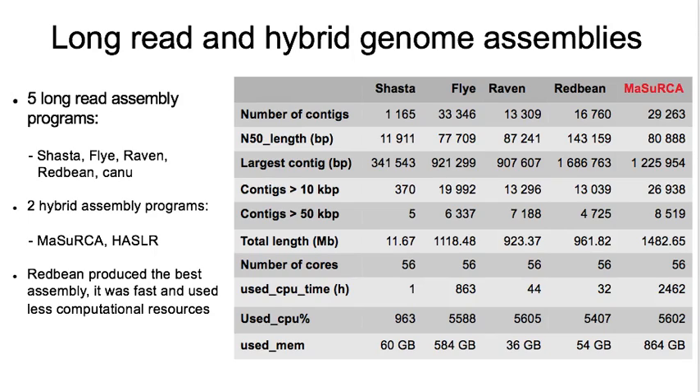Five long-read assembly programs were tested: Shasta, Flye, Raven, Redbean, and Canu. Canu could not run because of insufficient genome coverage. We also tested two hybrid assembly programs, MaSuRCA and HASLR. HASLR also could not run to completion.